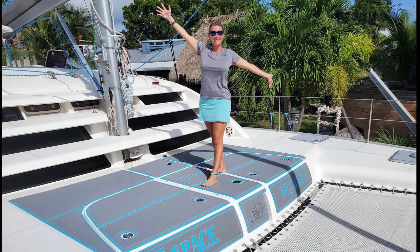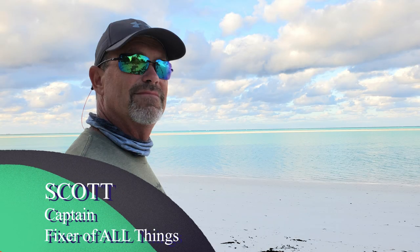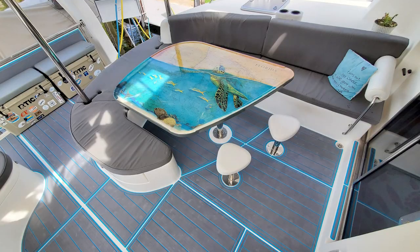Welcome aboard the Space Between. I'm Holly and this is Captain Scott. We've spent the last three seasons fixing up our Leopard 46 to make her the most comfortable and beautiful charter cat in her class.